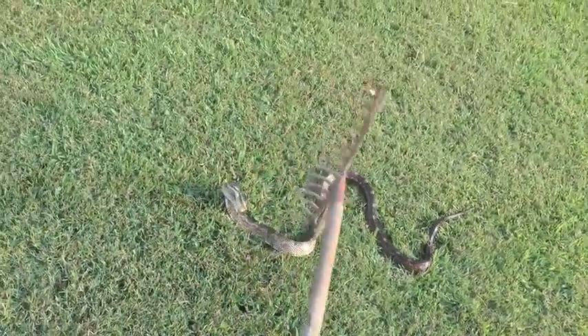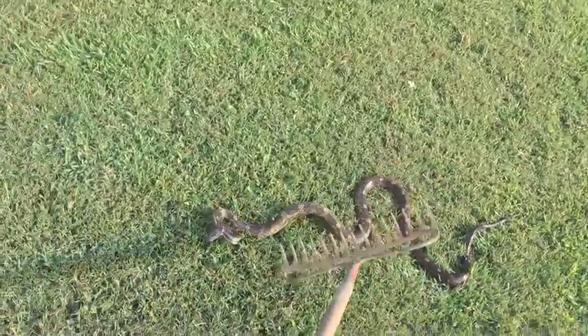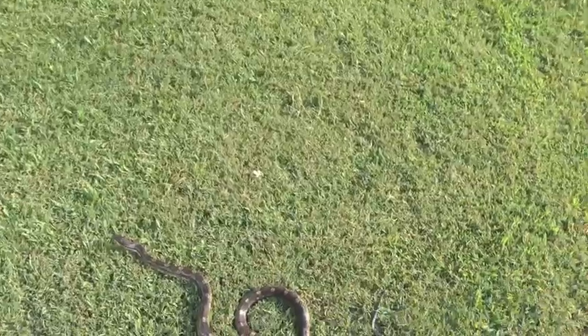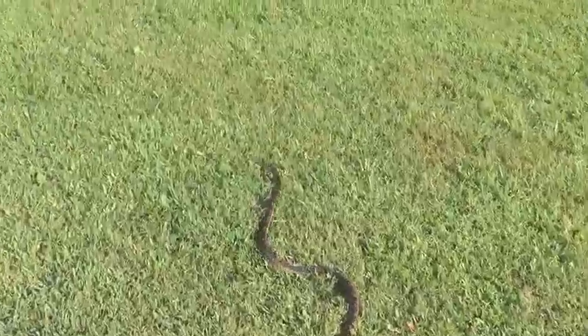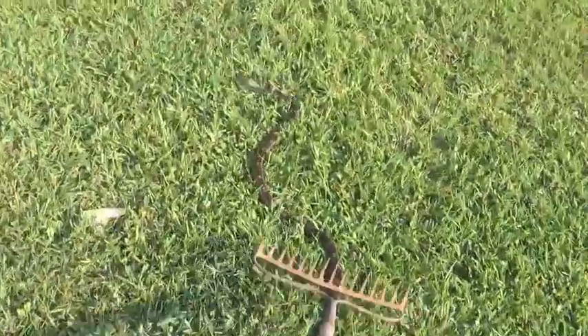He's not really ugly — I don't know why I say that. We're going to see if we can help him go back into the woods where nice snakes should live. There we go. Get going big guy, head for the woods. Good boy.